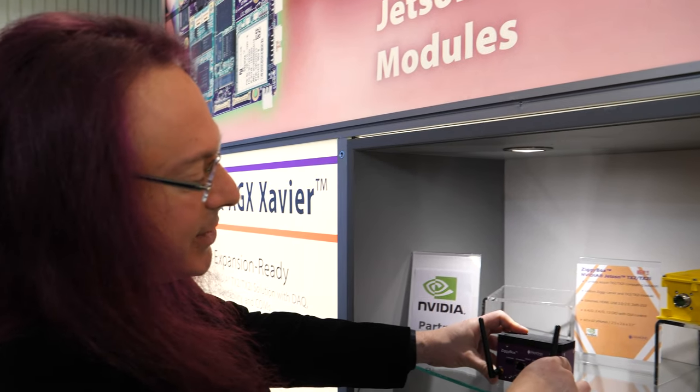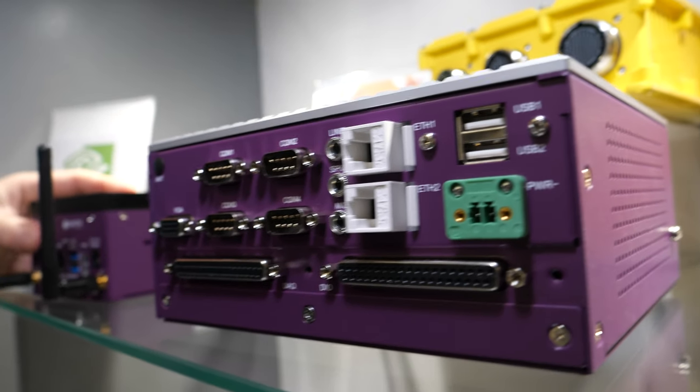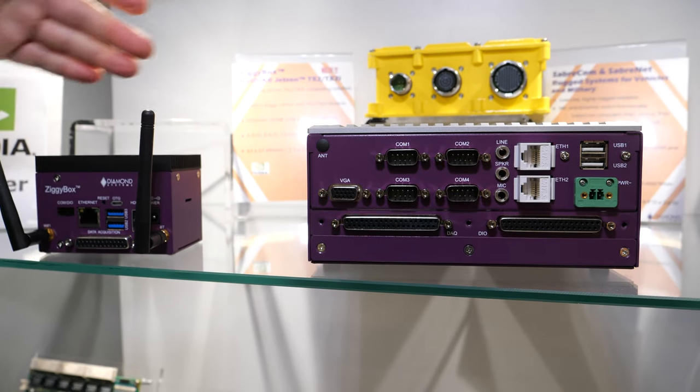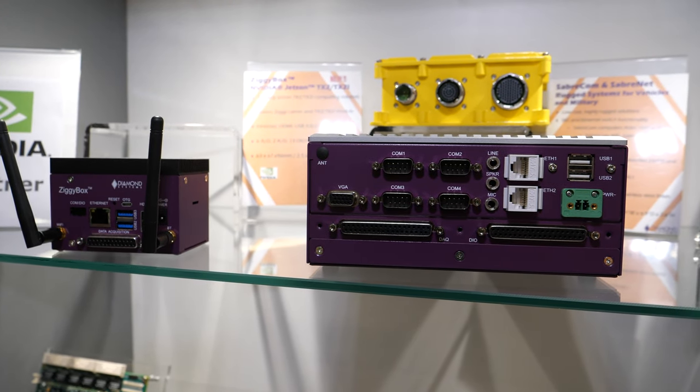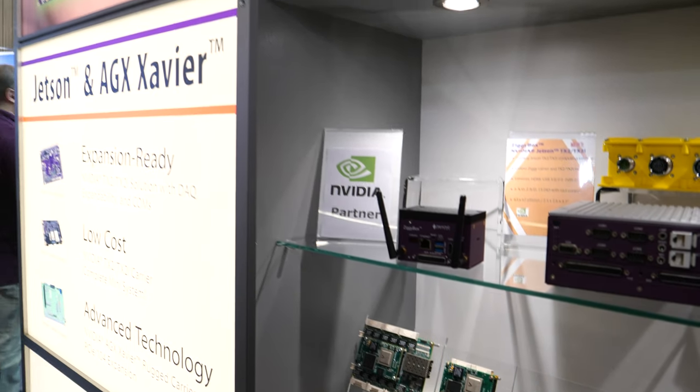Just for comparison, this is our Ziggy box next to our standard x86 technology product. Look at the difference in size. The Ziggy box is about half the price, about one-fifth the size, and about 10 times the performance of the x86 product, at approximately the same power consumption. This is a great way to go to the next milestone in terms of price-performance, bringing new value to the marketplace.